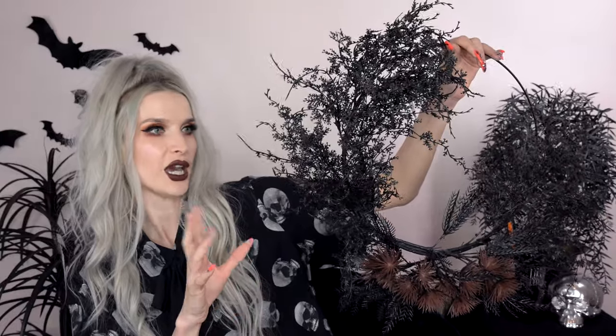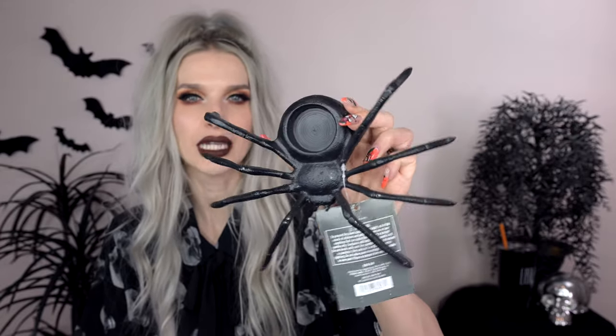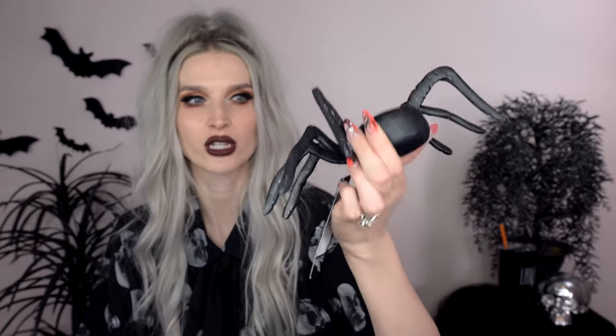Speaking of Halloween floral, I got this wreath - actually got two of these because I have an idea for them in some upcoming decorating videos. It's a spooky wreath with some black leafy, branchy situations. Once again, this is an all-year-round wreath for me - I love a good dark wreath for my dark aesthetic at home. Next up I got this metal spider tea light holder, and the thing I loved about it was the shape - the legs are really spindly and spooky.